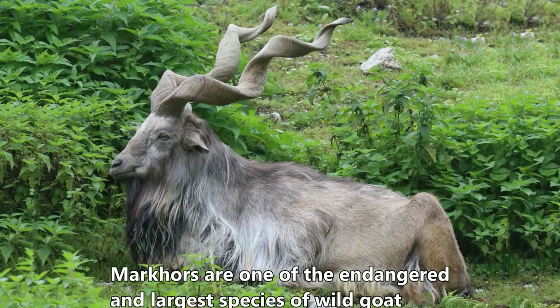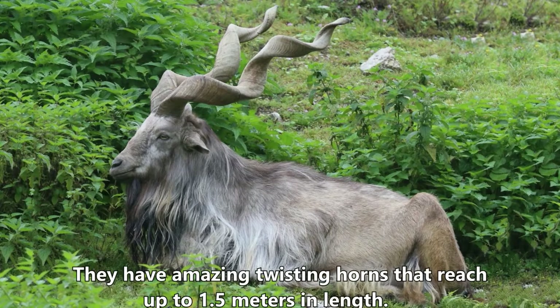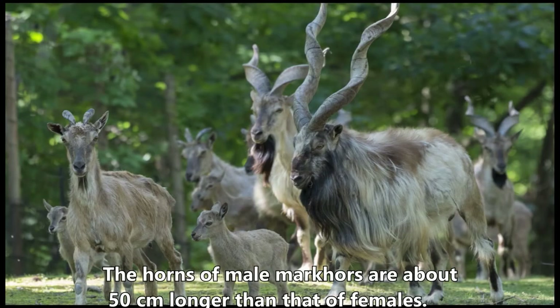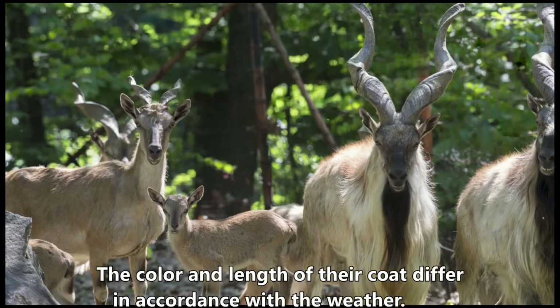Markhors are one of the endangered and largest species of wild goat found across western and central Asia. They have amazing twisting horns that reach up to 1.5 meters in length. The horns of male markhors are about 50 centimeters longer than those of females. Markhors inhabit the shrub forests of high mountains, and the color and length of their coat differ in accordance with the weather.